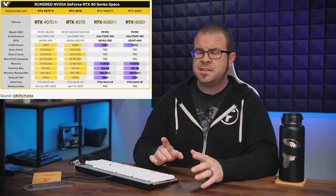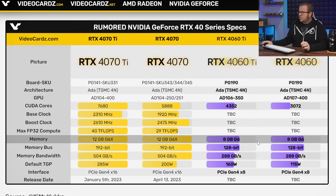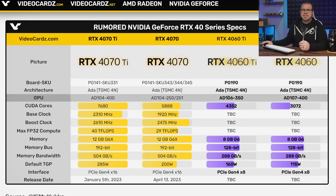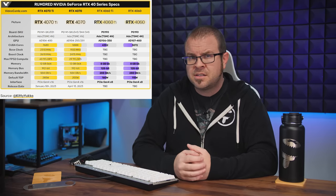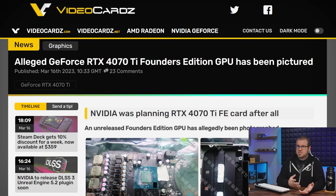Rumored specs for the RTX 4060 Ti and 4060 are shown on a chart that videocards.com put together, with both GPUs sporting 8GB of GDDR6 memory on a meager 128-bit bus. The 4060 Ti goes with the larger AD106 GPU die for more CUDA cores and a higher TDP. There is no confirmation from Nvidia that there will be Founder's Edition models for the 4060 and 4060 Ti, or even that those cards are in the works, although it's fairly safe to assume based on prior launches.